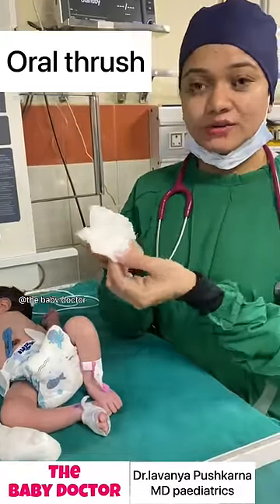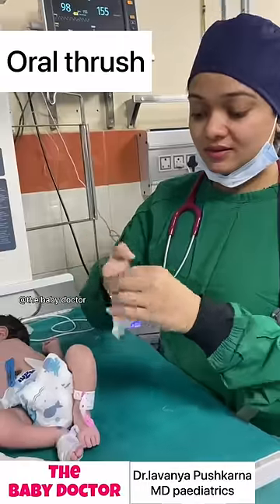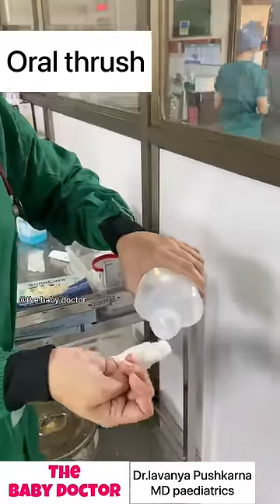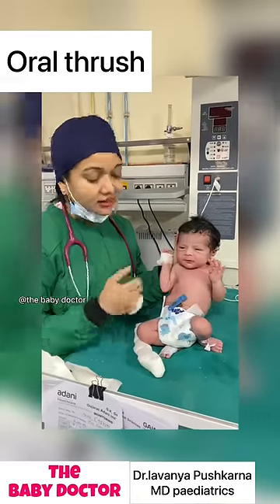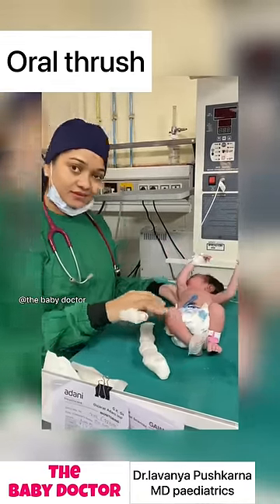In most of the cases, oral application of gentian violet after each feed gives a prompt response. There is advice to wash the mouth of the baby with a clean soft cloth or a gauze piece wrapped around the finger and wet it with salt water. Then paint the mouth with the gentian violet twice a day. This will resolve the oral thrush in most of the cases.